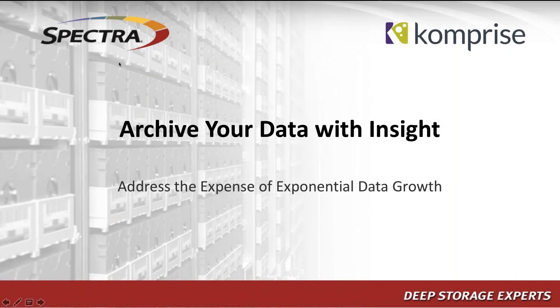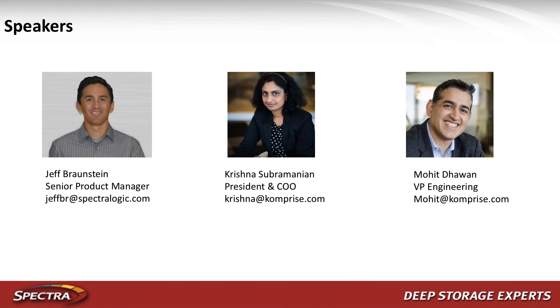Hello and welcome everyone. This is Bob Cohn and I am excited to be the MC of our webinar today on archiving your data with Insight. Historically many of us used our backups to save off as an archive, and while that was sufficient in many cases, it didn't give us the full value of what a true archive can do — moving information off of primary data altogether and putting it in a long-term storage repository.